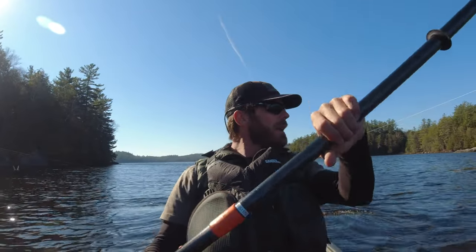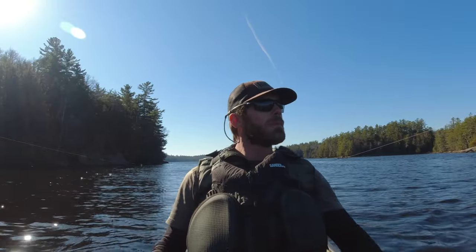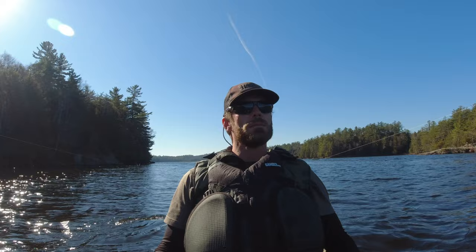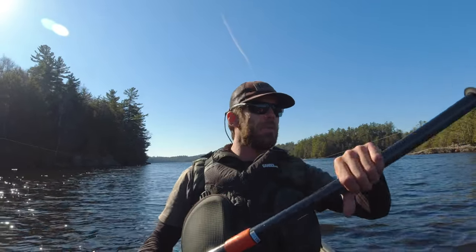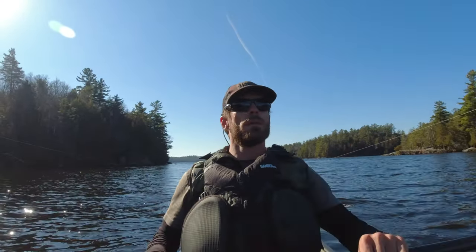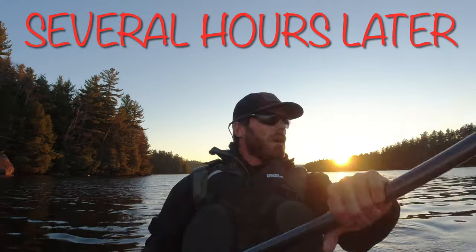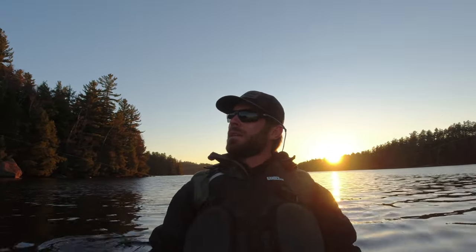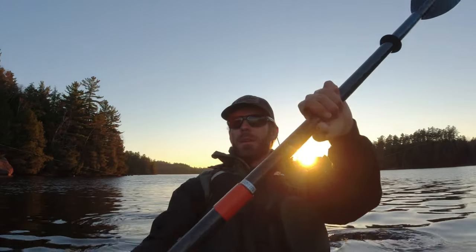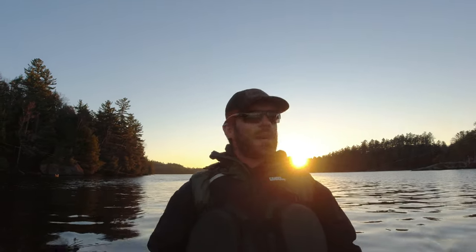We're all out right now for the afternoon troll session. Been out for a little bit now, no luck. Had an awesome breakfast — it was really good. Paul, thank you for the venison sausage, that was awesome. Really good flavor with maple and chunks of apple in it. It's going to be a pretty windy one these next few days up here now, so we'll see what that does to the fishing. We're all out for the evening troll now. Wind died down and it's really nice out — it was ripping earlier. Hopefully there's a decent sunset tonight. That moon is going to be crazy tonight.